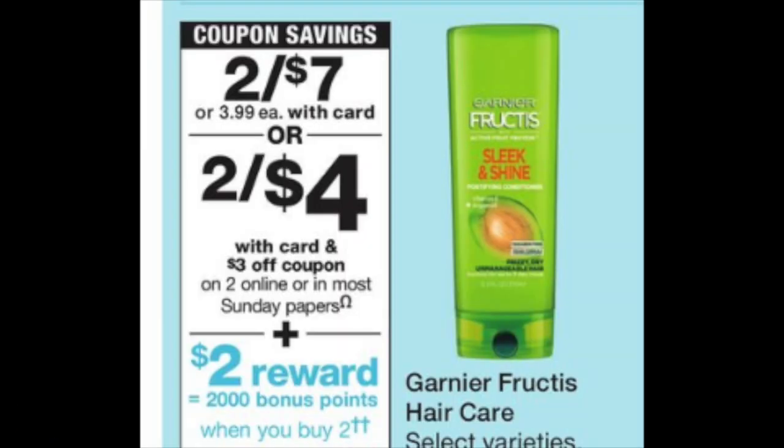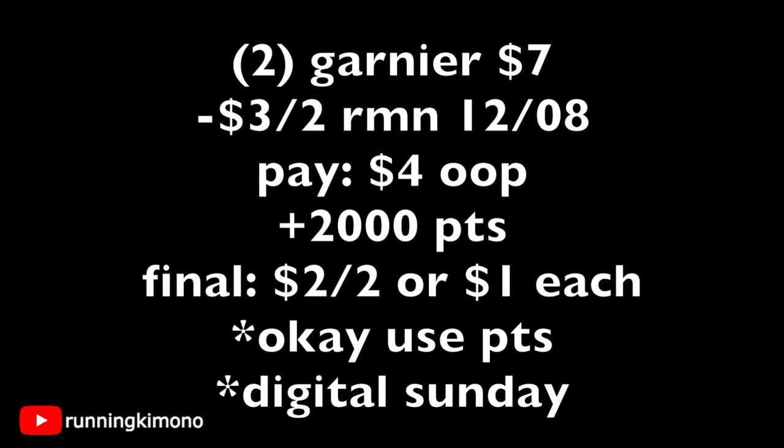We have a shampoo deal — two for $7. There's a $3 off two coupon in the Sunday paper and 2,000 points when you buy two. If you want to grab a bunch for the beauty booster on Sunday or Monday, that would be fantastic. Grab two for $7, subtract the $3 off two from the Retail Me Not insert of December the 8th — that's $3 off. You're paying $4 out of pocket, getting back 2,000 points, making each shampoo basically a dollar. New digital coupons may show up Sunday morning to sweeten the deal further.